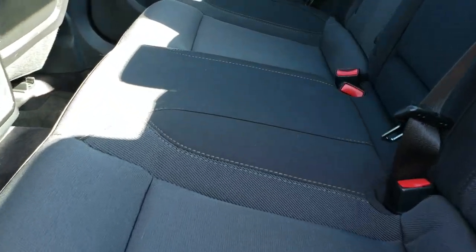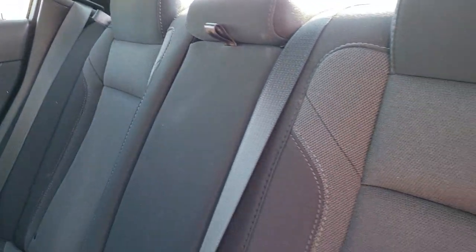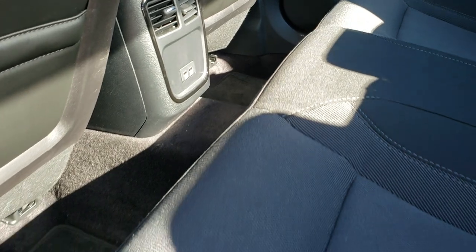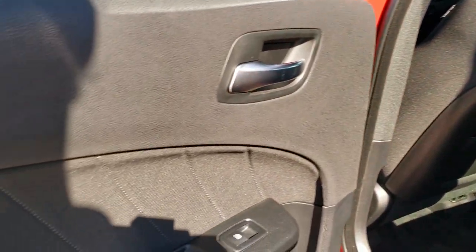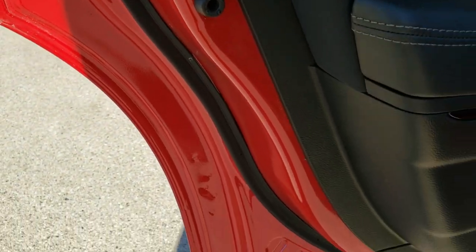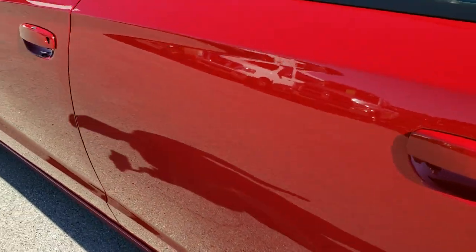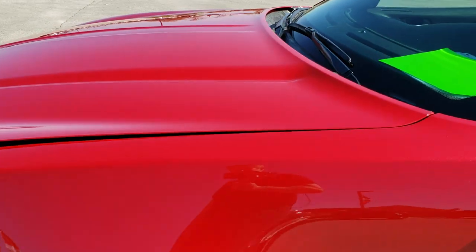Back seats are just as clean as the front seats — no rips, no tears back here. It does have the LATCH child safety system for car seat needs, and factory floor mats back here as well. You get two USB jacks, and these seats fold down pretty flat for extra storage. You get child safety locks on the back doors, and the bottoms of the doors all look really good. This car came out of Georgia, so I doubt there are any corrosion issues on it.